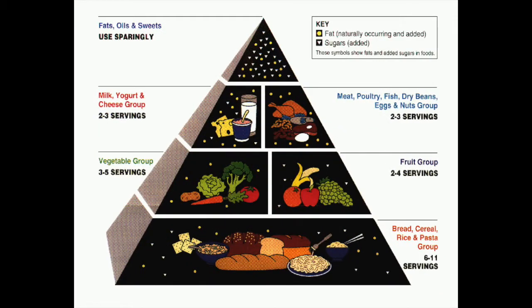Let's start with how we got Choose My Plate. Back when I was growing up, we had the food pyramid. But this was confusing because it didn't really show you how much you were supposed to eat. What was a serving and what did that mean?